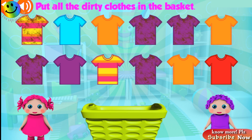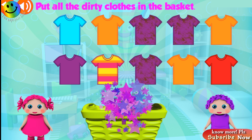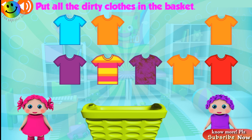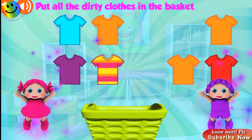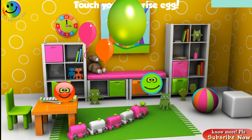Can you put all the dirty clothes in the laundry basket? Great! Excellent! Excellent! Great! Great! Touch your surprise egg!